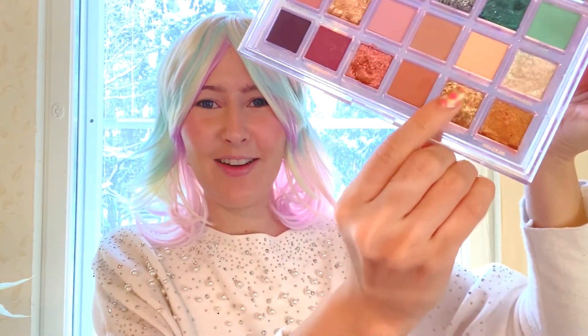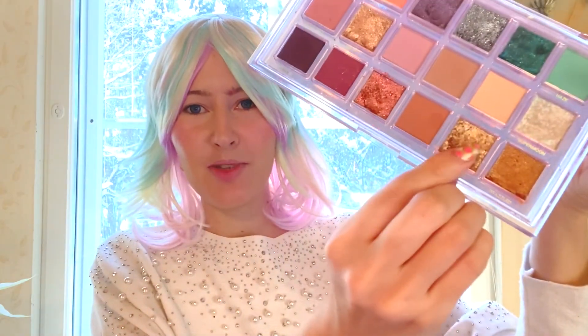I already applied my Too Faced Shadow Insurance. Now we're gonna take the Huda Beauty Mercury in Retrograde palette again. I know I've used this a lot, but if it ain't broken, don't fix it. We're gonna take the Gold Glitch shade and apply it on the lid.